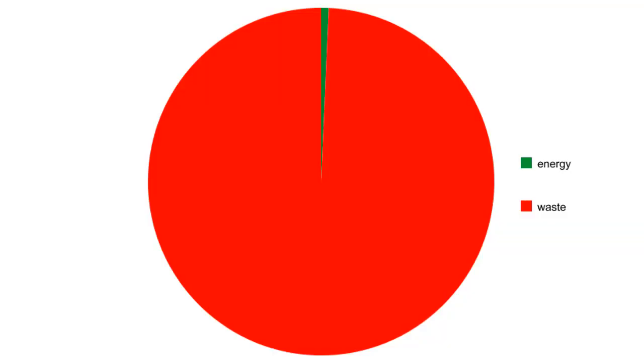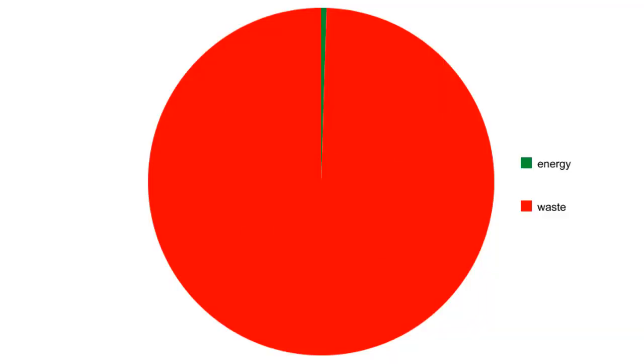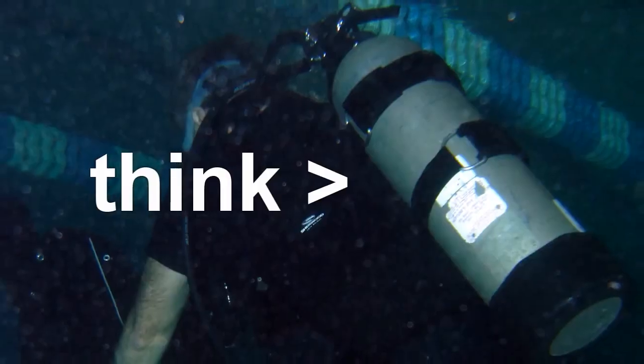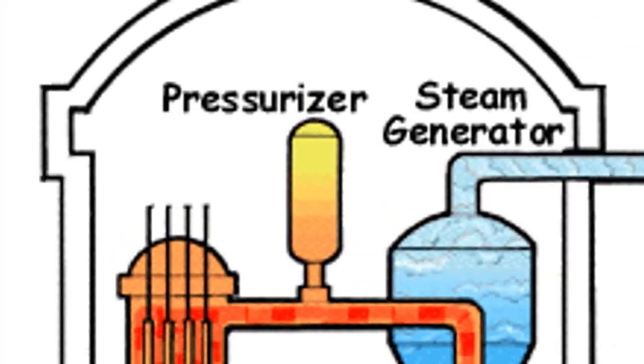The heavy water reactor will use about 0.7% of the uranium's energy value, and the light water reactor will use about half of 1%. They both do terrible. At normal pressures, water will boil at 100 degrees Celsius. This isn't nearly hot enough to generate electricity effectively. So water-cooled reactors have to run at over 70 atmospheres of pressure. You have to build a water-cooled reactor as a pressure vessel.